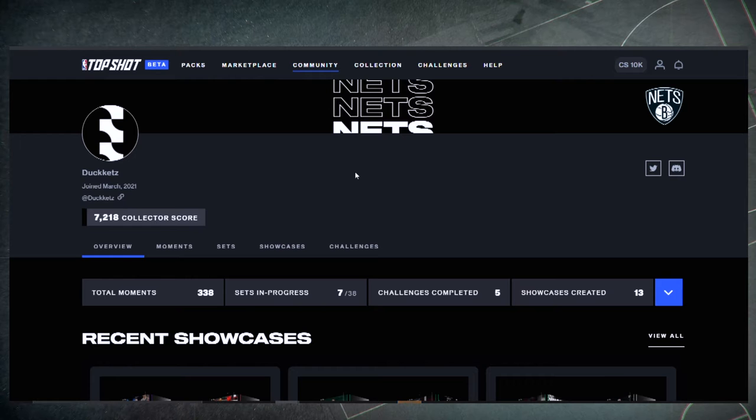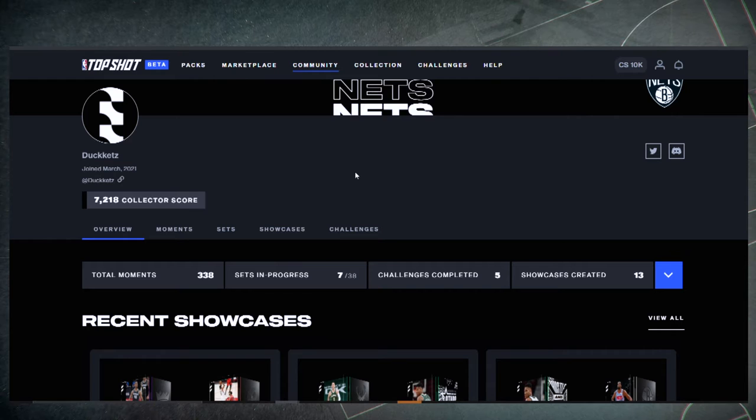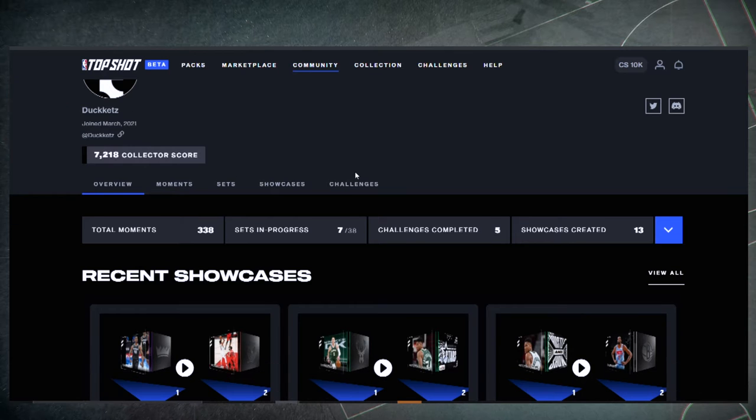Walk me through it — what should I look into first? Maybe do you have a showcase we can go through? You can walk me through what made you decide to make that showcase.